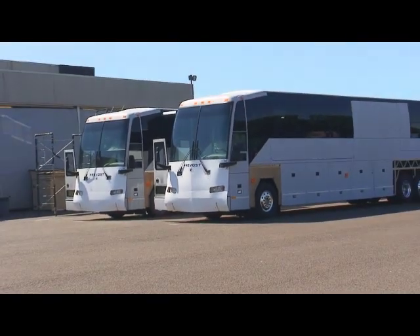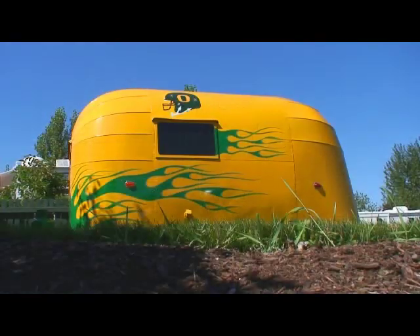I was struck by the contrast. Even though the Prevost cost almost two million bucks, the real head-turner was probably that Oregon Ducks Airstream.